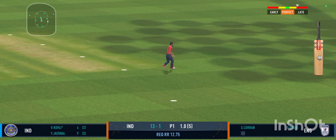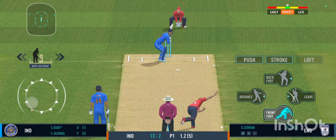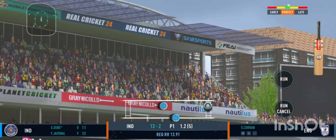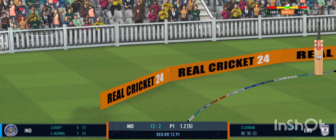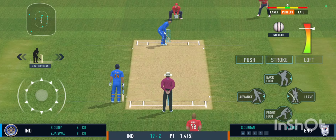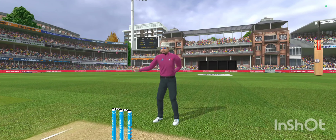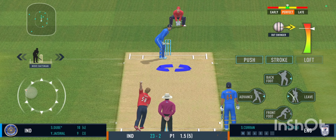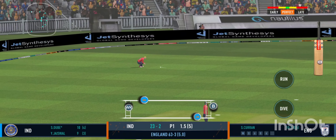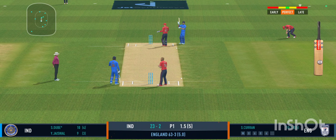The ball just slipped through his fingers and there's nothing he can do about it now. Good shot, nicely placed in the gap — the batsman should be looking for two here. Excellent dive, super reflexes — that could well be out. But that looks handsome — it certainly is a huge six!